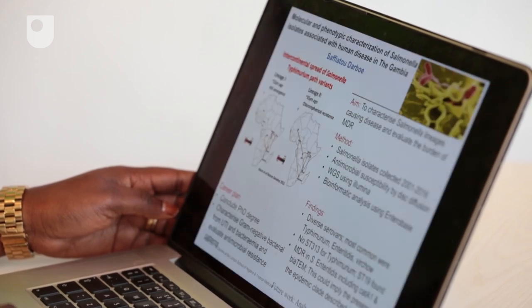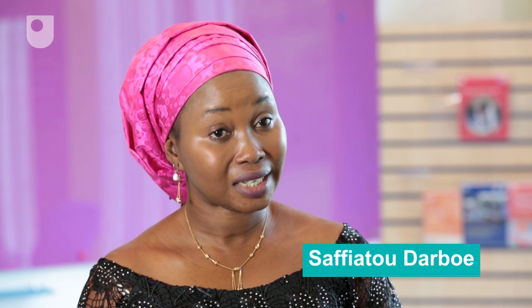I chose to study salmonella for my research because I'm a microbiologist, and salmonella is one of the leading causes of sepsis. Globally, it's a problem in gastroenteritis and food poisoning, but because it's a leading cause of invasive disease in sub-Saharan Africa and particular lineages have been described, we felt it was important that we also characterise the salmonella that we have in The Gambia, to look out for these particular strains described in sub-Saharan Africa.